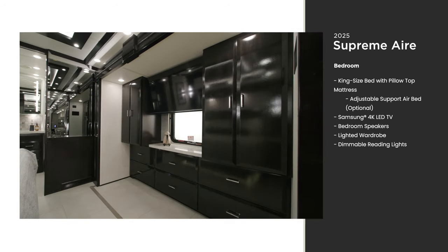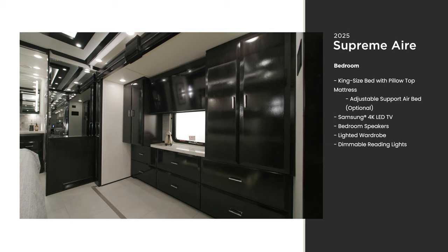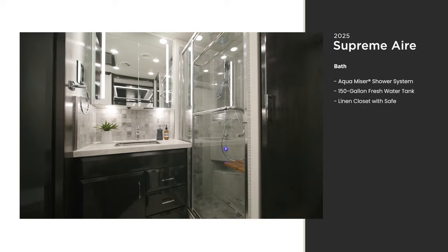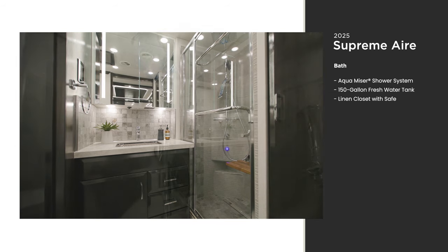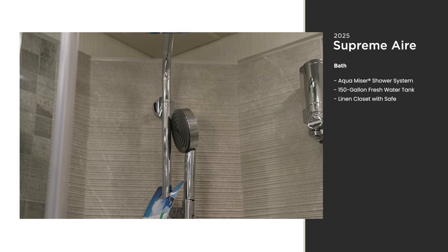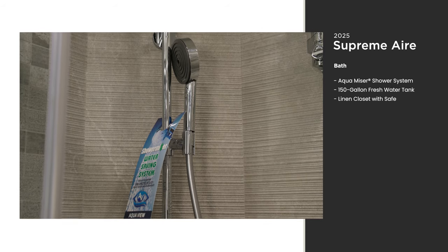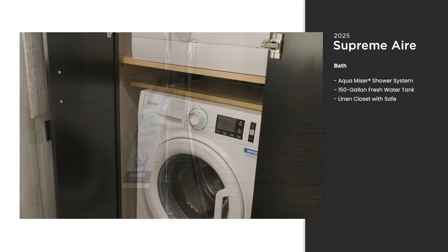Across from the bed is a Samsung LED TV mounted between two spacious lighted wardrobes. The full bathroom of floor plan 4530 is at the rear of the coach. An Aqua Miser shower system comes standard, which heats the water before it's used and keeps it warm without wasting it.